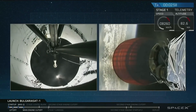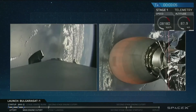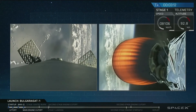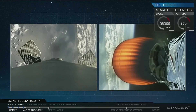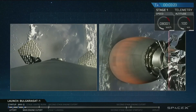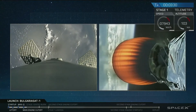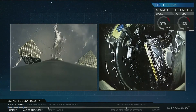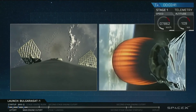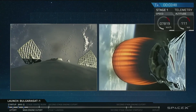What you just saw there in quick succession was MECO — main engine cutoff — followed by stage separation, which was done by four pneumatic actuators on the forward end of our first stage. On the right side of your screen, you are seeing the glowing red nozzle of our second stage engine. That glowing red nozzle is how you can see that we have a good ignition in space. We will have fairing separation in about 15 seconds — and it just happened right now.